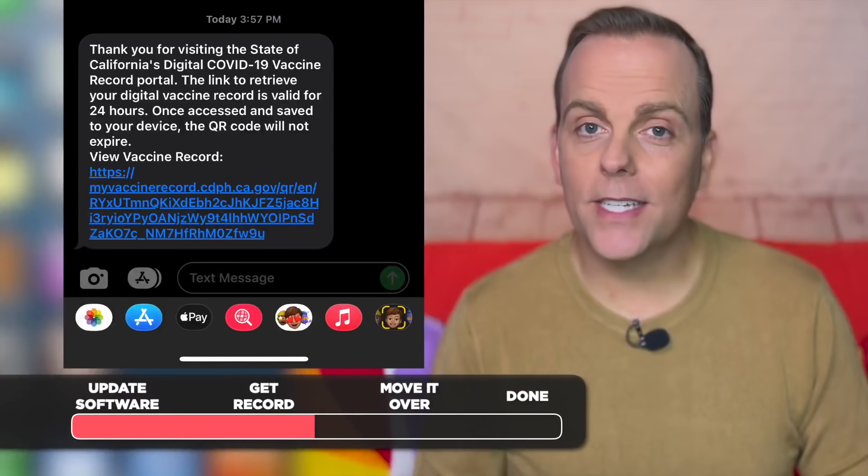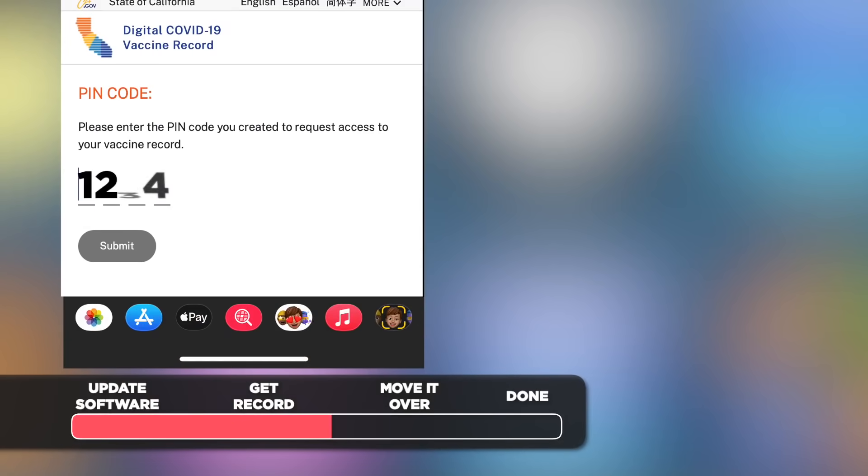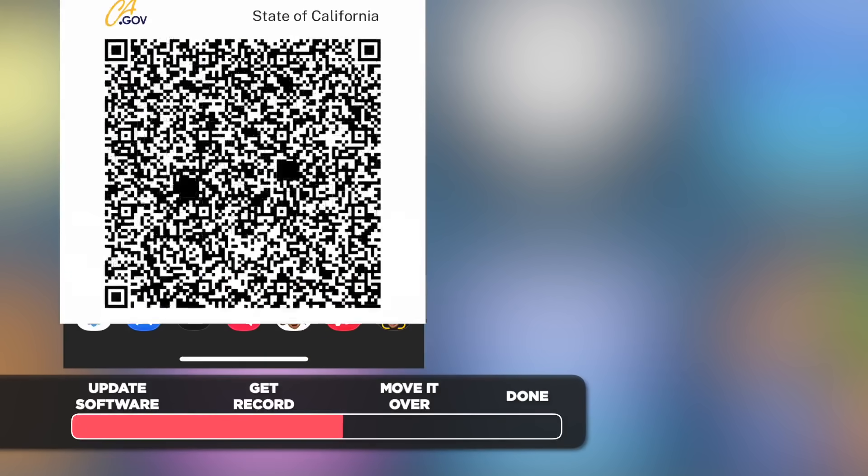The state will send you a text or an email with a link. Click it, punch in the PIN you just created, and voila — there it is: your vaccine record information and a QR code.